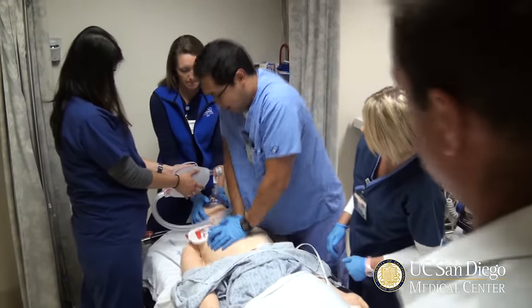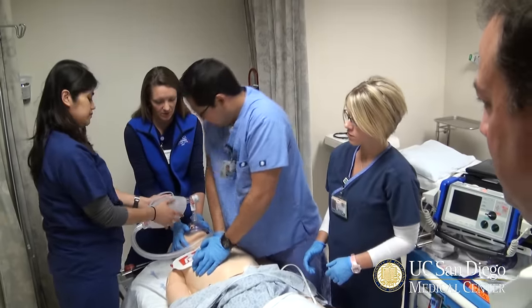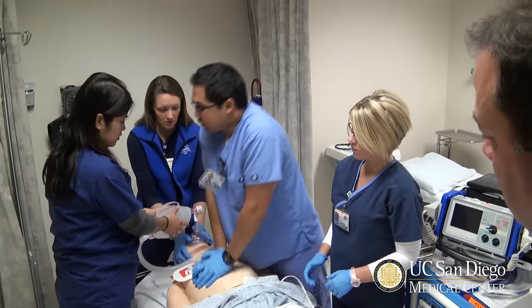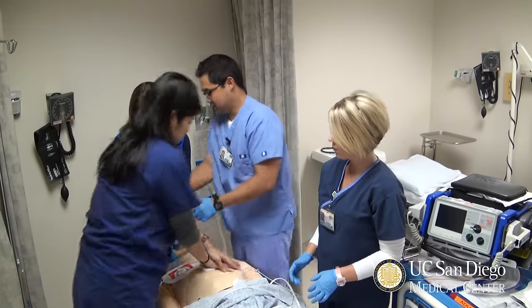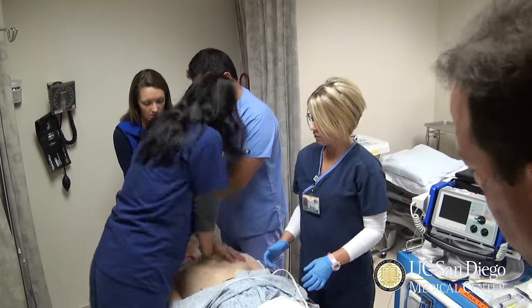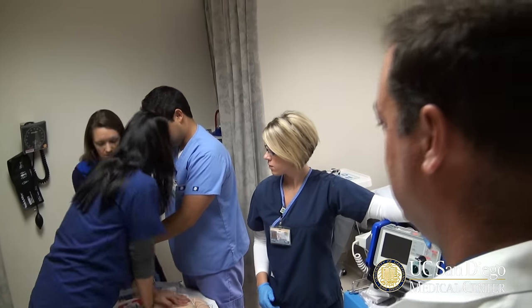Are you doing okay or do you want to switch now? I want to switch. Let's go ahead — Leia, are you okay to switch back? Why don't you guys get ready to switch? On the count of three — one, two, three. Nice compressions. Why don't you swing that bag back towards you there, Justin? Swing around there.